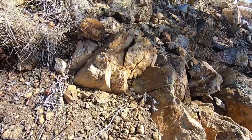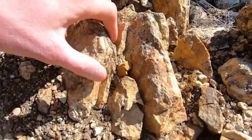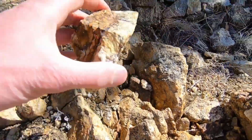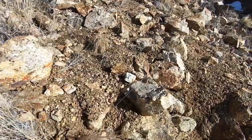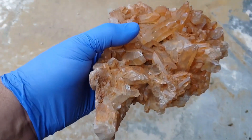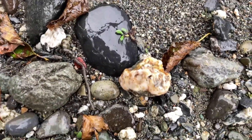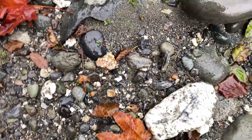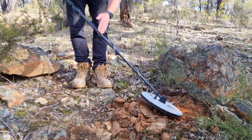Most quartz is completely worthless — let's get one thing straight before we go any further. Most quartz contains no gold at all; in fact, the majority of quartz you'll ever see is completely barren. Clear crystal quartz? Beautiful, but usually useless. Smooth, rounded river quartz? Polished by water and stripped of clues. Perfect, glassy quartz veins that look clean and solid? Almost always empty.